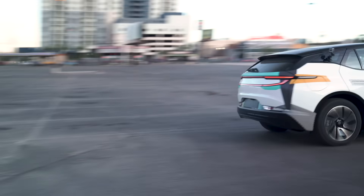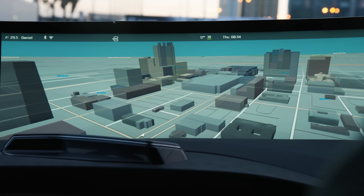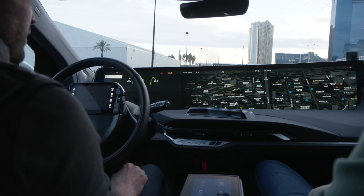Now Byton's whole thing isn't about really crazy performance or super high luxury. What they're really talking about doing with their cars is changing the whole paradigm around user experience, and the focal point of that is obviously that massive screen.